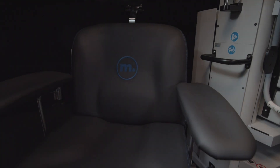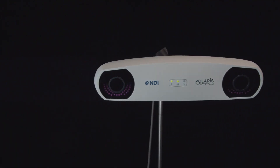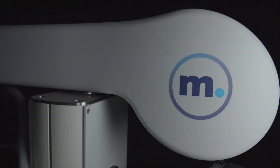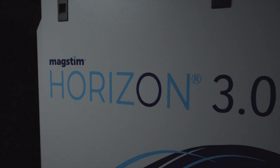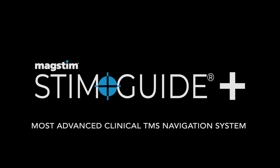Imagine the most advanced clinical TMS system that puts you in control to deliver tailored, repeatable treatments every time, improving patient care and clinical workflow efficiencies. Meet the Horizon 3.0 with StimGuide Plus and MagStimConnect.